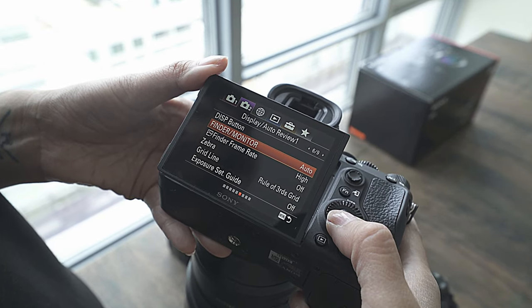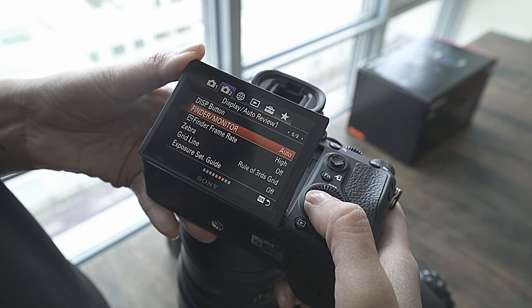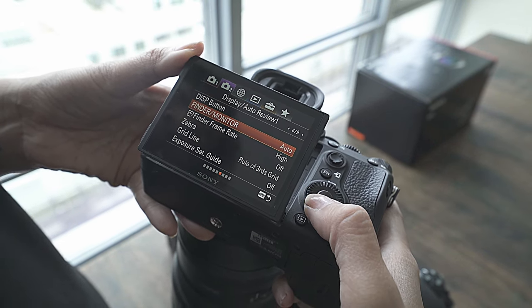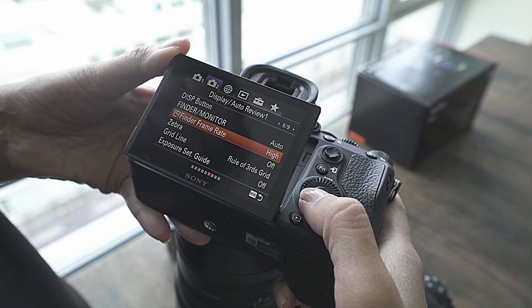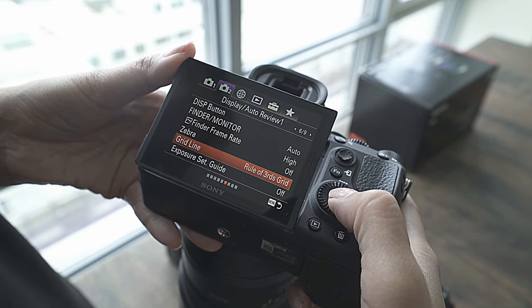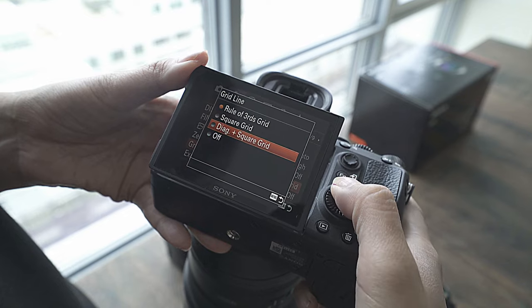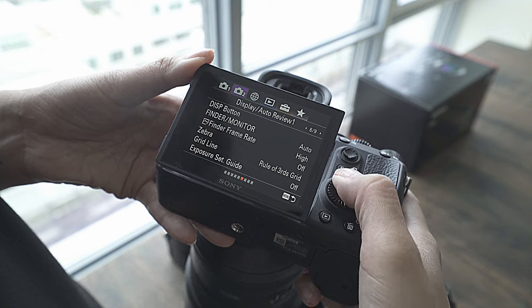The finder/monitor I put on auto. I'm used to shooting using the viewfinder, but I do like using the monitor sometimes because it lets you see the overall image. If I'm too short for a picture I like to raise my camera up and use the monitor. The rule of thirds grid is really important to me — you can choose a square grid, diagonal and square grid, or off — but rule of thirds is what I use to make sure my pictures are composed properly.